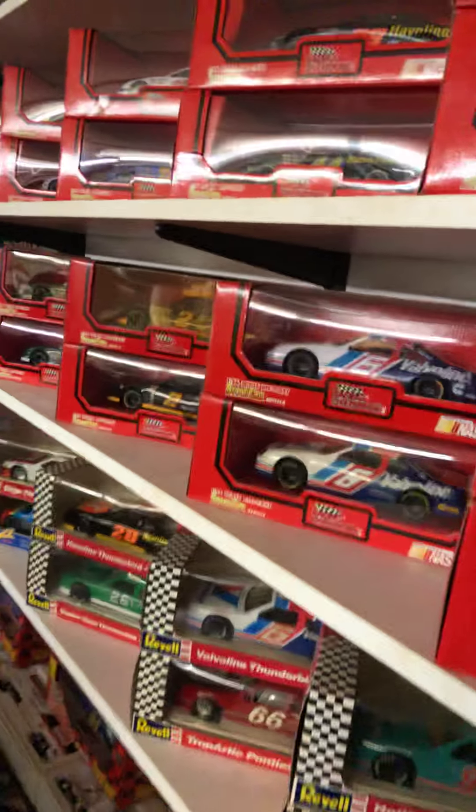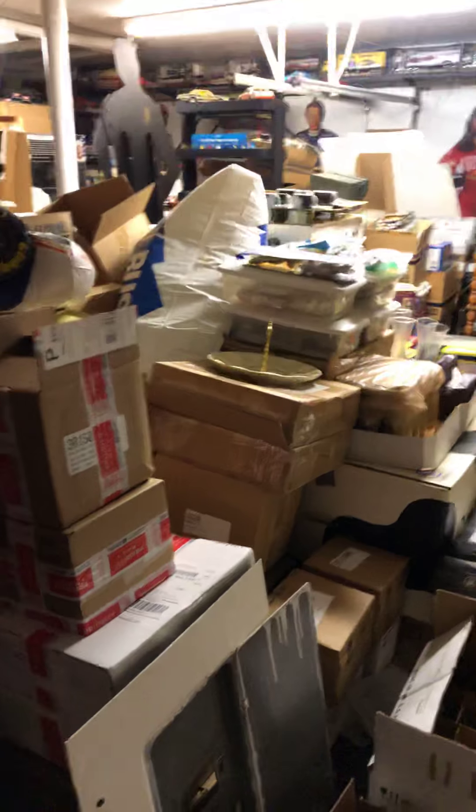I know they're not worth much now. He's got all this stuff. He's got Barbies. Very low on Barbies, I guess he got out of that.